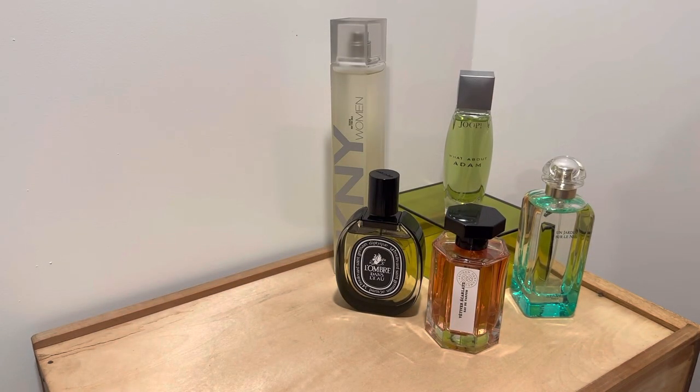Hello, this is going to be a video on perfumes that feature a prominent tomato leaf note. Tomato leaf is one of my favorite notes in perfume. It offers a zesty, leafy, green, piquant, kind of spicy, energizing sort of smell. It's evocative of nature, but at the same time it can smell very clean. It's a really wonderful herbal green note that you should look into if you haven't yet tried any perfumes that contain tomato leaf.